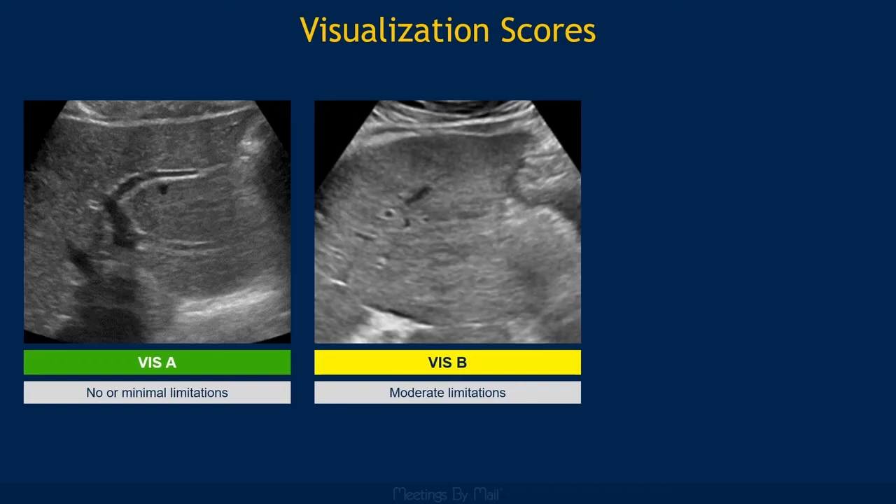A score of B is not as pretty. The liver here is moderately heterogeneous with some beam attenuation, and some portions of the diaphragm may not be clearly visualized on other views.